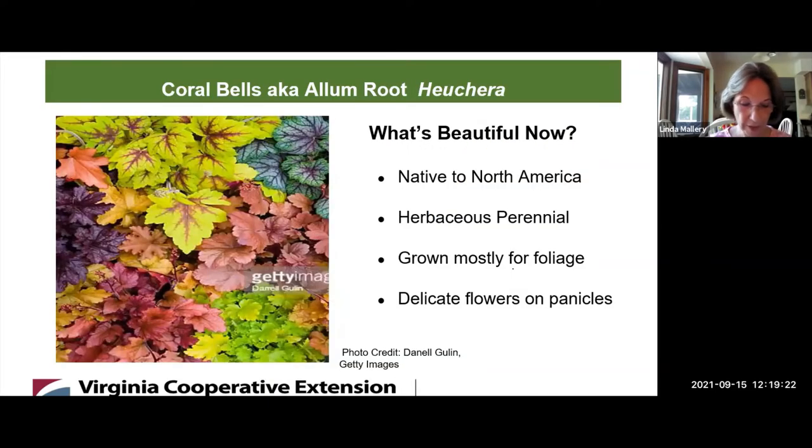Before we turn to our main presentation on Spicebush and Red Chokeberry with Leslie and Elizabeth, our guest gardener Kathleen is going to tell us about a perennial with attractive foliage and bell-shaped flowers growing in Zone 7: Heuchera. It will provide multi-seasonal interest for your garden.